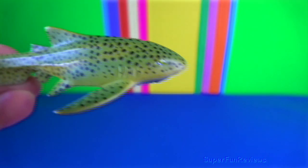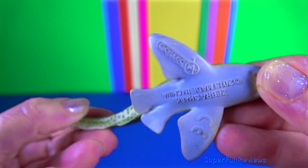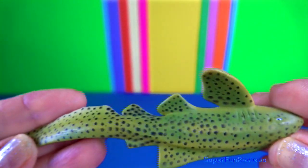Zebra shark. They are nocturnal, and spend most of the day resting motionless on the sea floor. At night, they actively hunt for food.